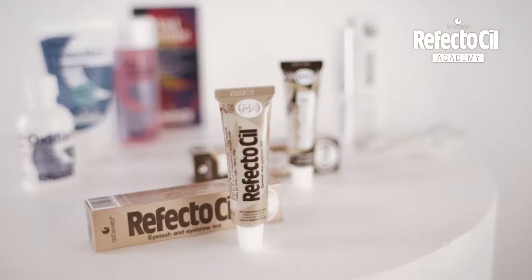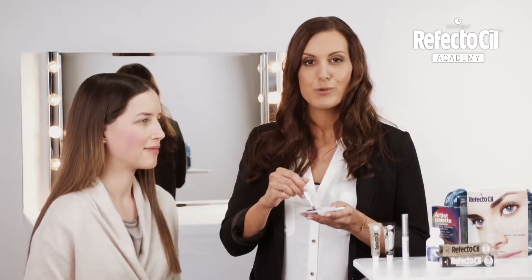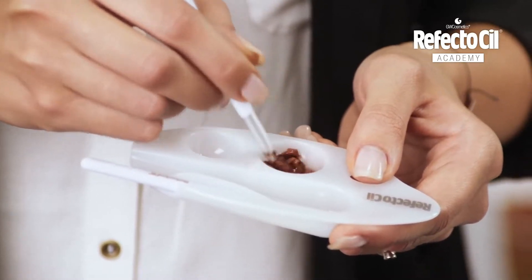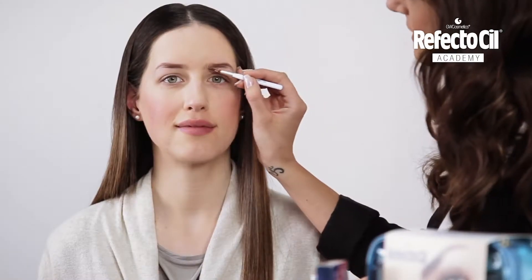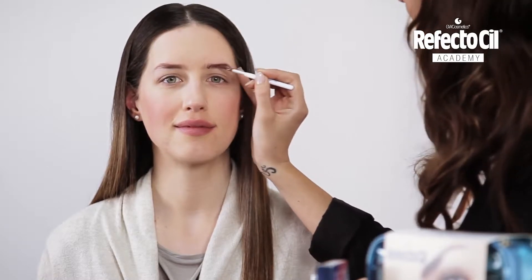The RefectoCill colors light and natural brown will be perfect for her type. Tamara is a medium brown type, so in order to get the right color I mix light and natural brown together. That's how I achieve the perfect tone which will be an ideal fit for her hair color.